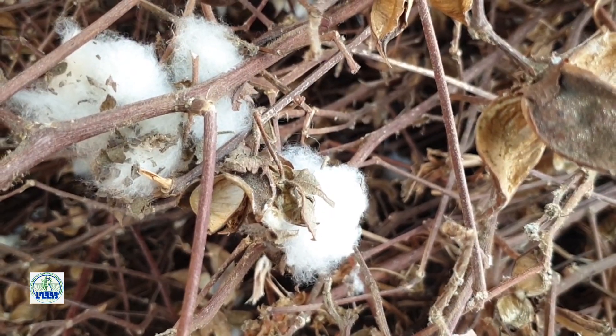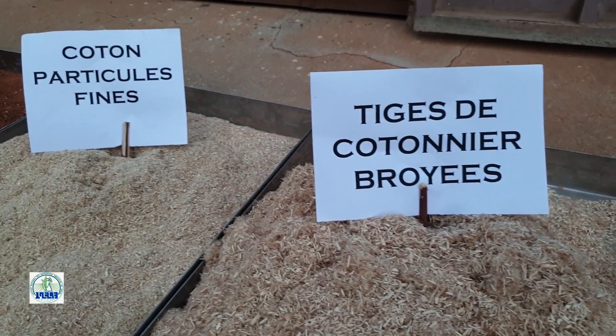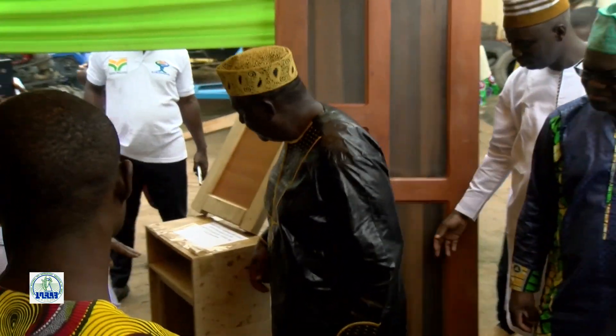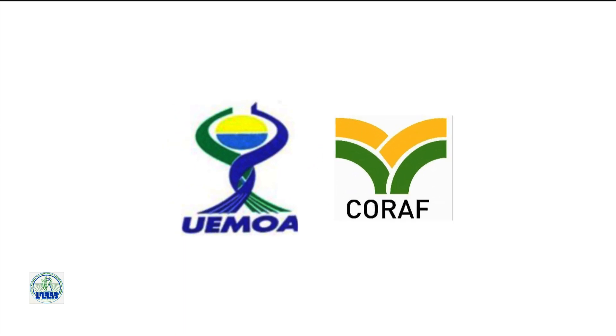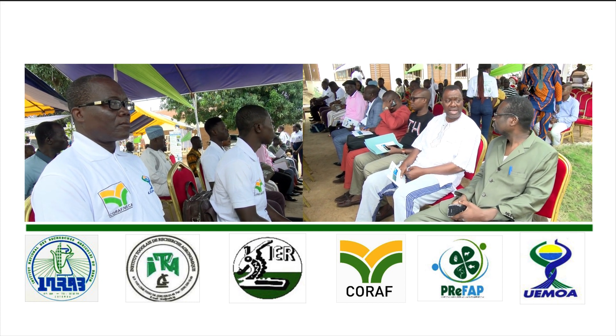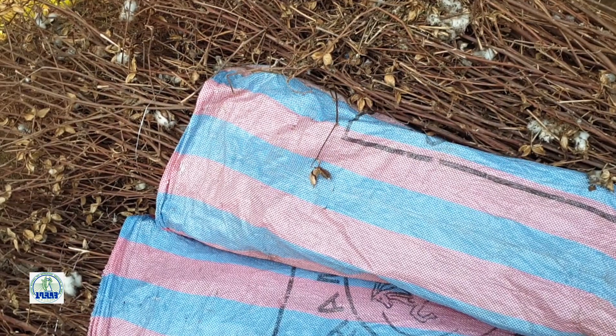Un nouveau pas dans l'avancée technologique sur fond d'innovation vient ainsi d'être franchi. Nous n'avions pas l'habitude, par le passé, de brûler des tiges de coton. Non seulement on perdait de la matière et on agissait de façon négative sur l'environnement, mais c'est qu'on brûlait de l'argent. Grâce à l'UEMOA et au CORAF, les chercheurs béninois, togolais et maliens viennent donner de la valeur à ce déchet qui encombrait hier.